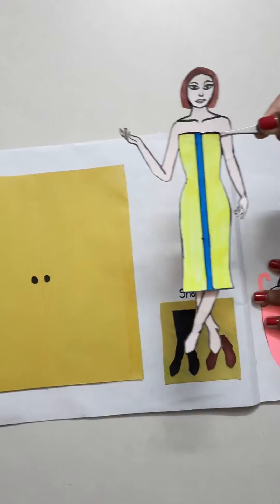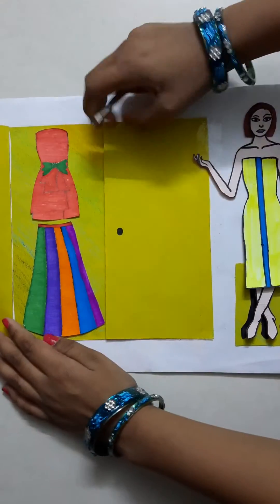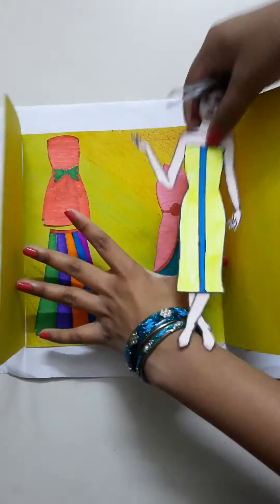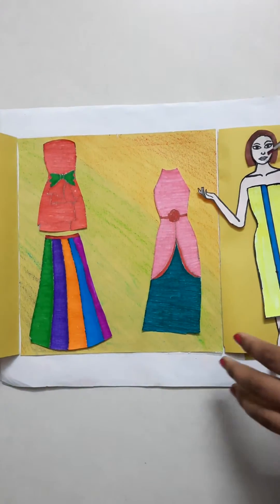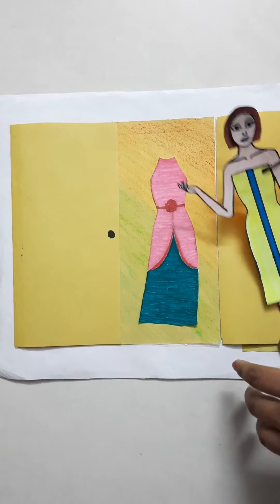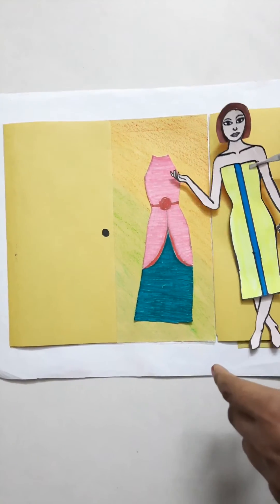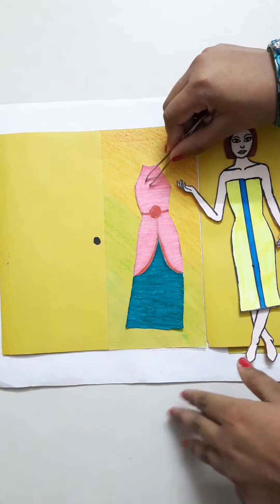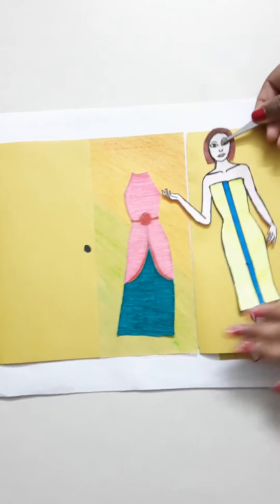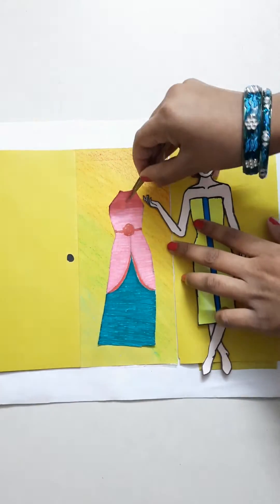She needs to go to the dressing room. So here we have all her dresses. So today she suddenly remembers — oh, I have my friend's birthday party! I have to wear this dress. This is so beautiful. So she wants to wear this dress as she has a birthday party today. So let's make her wear this dress.